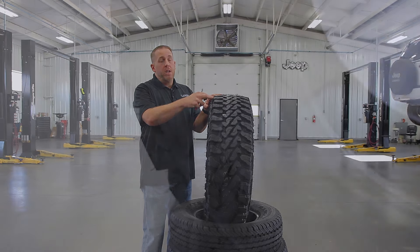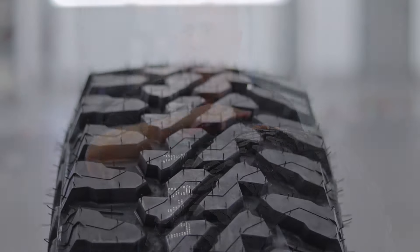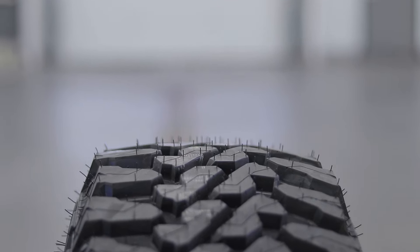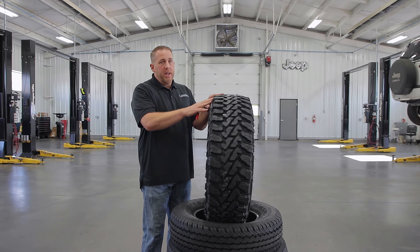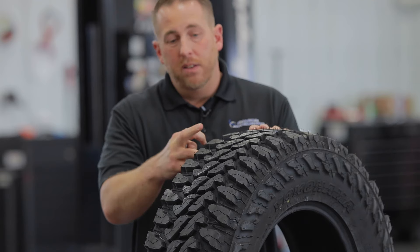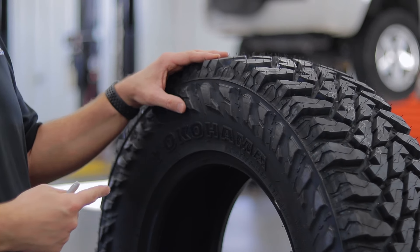The Geolander MT-G003 has aggressive sidewall armor that protects it against sidewall damage, and the profile of the tire is completely flat to distribute weight across the entire tread and make it last a little bit longer. This tire is very strong and durable. This particular tire is a 275-70-17 and it weighs about 56 pounds. Retail price on this tire is about $245.